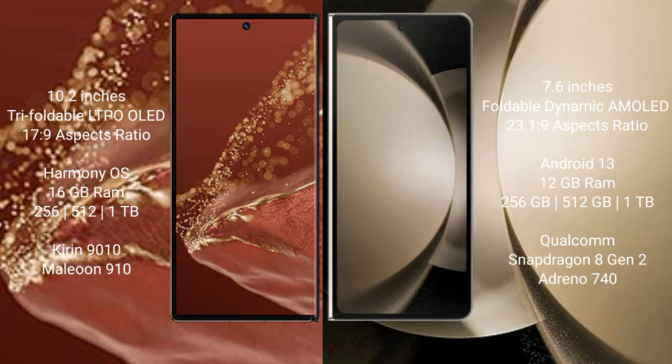The Huawei Mate XT Ultimate runs on the HarmonyOS operating system, while the Samsung Galaxy Z Fold 5 runs on Android 13. The Huawei Mate XT Ultimate comes with 16 GB RAM and 256 GB, 512 GB, or 1 TB internal storage, with a Kirin 9010 processor. The Samsung Galaxy Z Fold 5 comes with 12 GB RAM and 256 GB, 512 GB, or 1 TB internal storage, with a Qualcomm Snapdragon 8 Gen 2 processor.